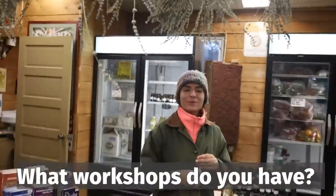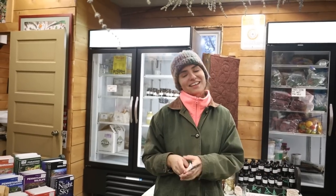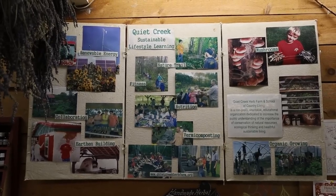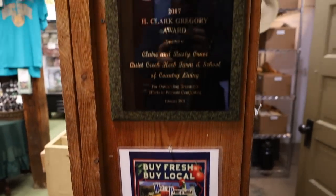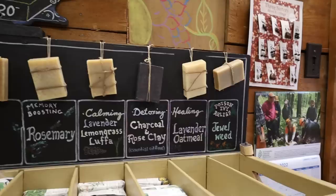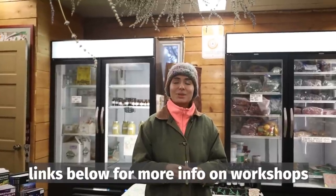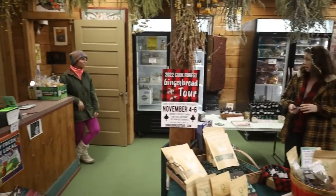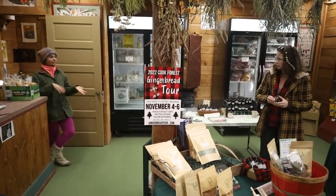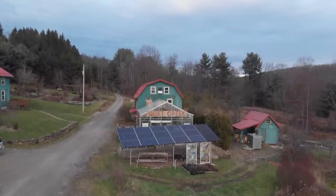Workshops at Quiet Creek include mushroom inoculation in spring and fall — you cut the logs, inoculate them, and take a log home. They have a medicinal herbs and uses class taught by their herbalist Sarah, which is four to five hours. They do wreath making, soap making, and bread making — Claire's sprouted whole grain fermented bread is popular. We had an amazing visit at Quiet Creek Farm — go check them out on social media and in person, take a tour or a workshop.